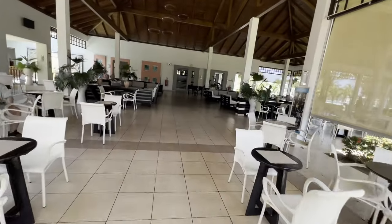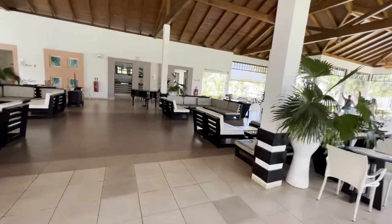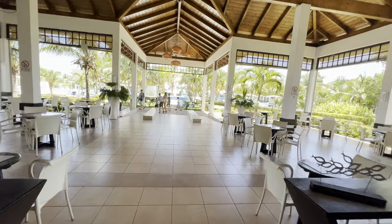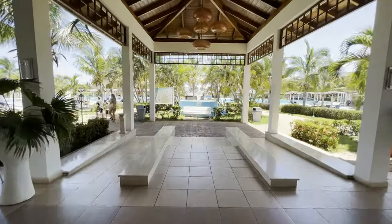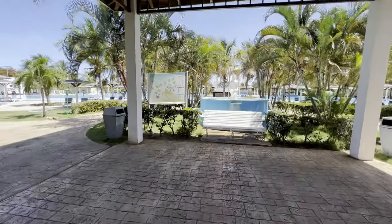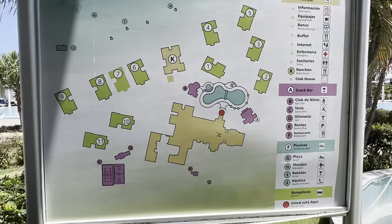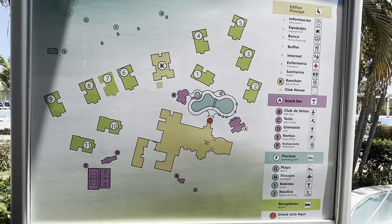Now we're heading back to the main corridor in the lobby area. You can see in the background there's a pool — we'll take a look at that. We're just entering the main pool area, and they've got a nice site map here. It's actually quite helpful having the site map all over the place so it's hard to get lost.